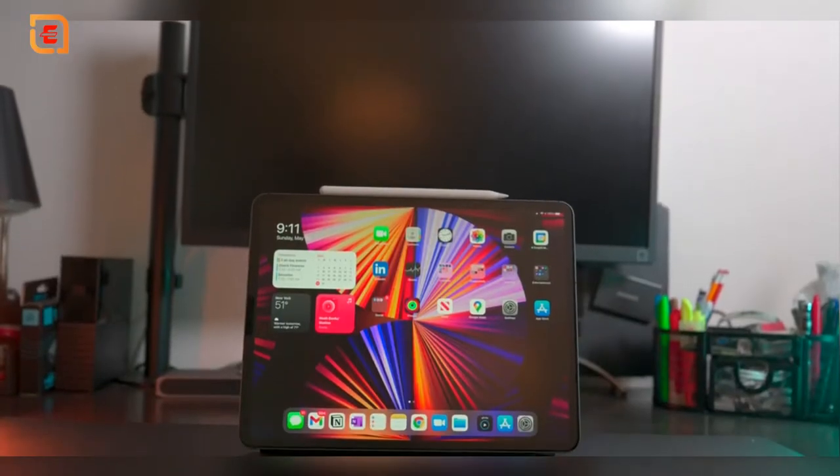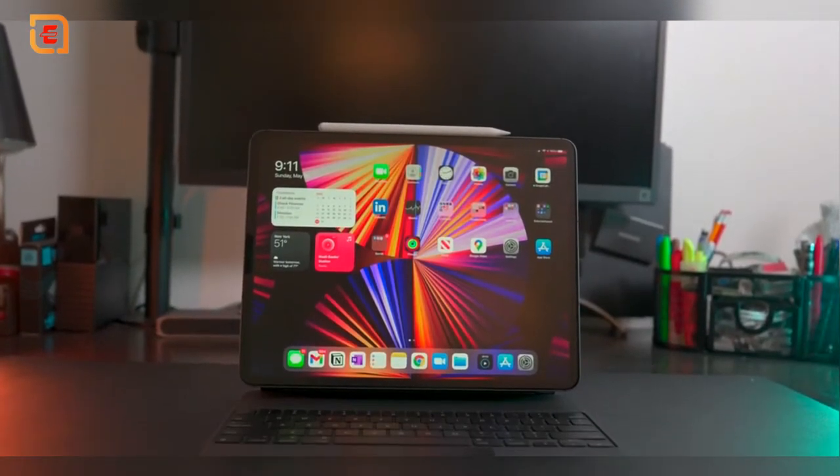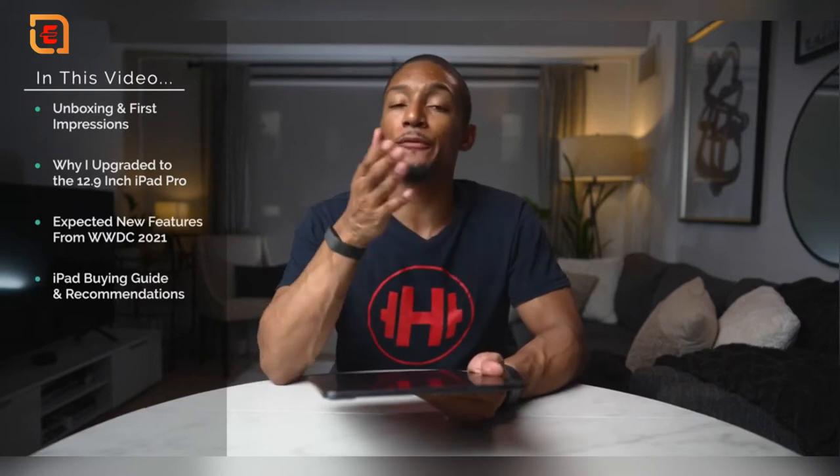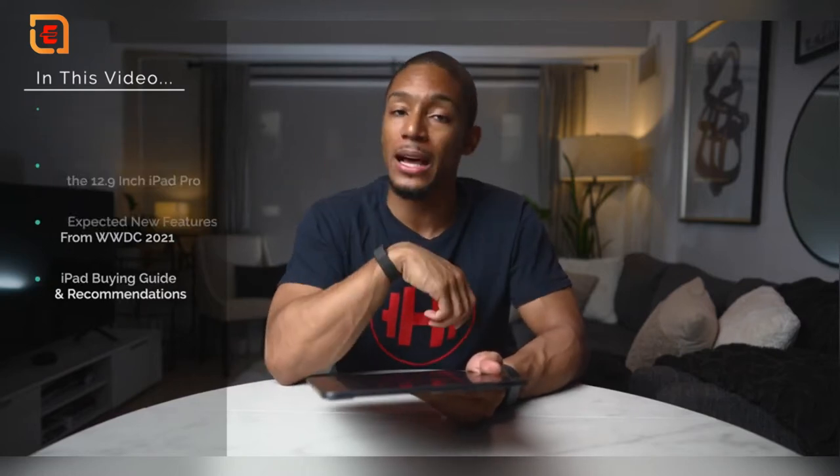Are you trying to decide if you should buy the latest 2021 12.9 inch iPad Pro? I recently made the switch from my old 11 inch from last year, but did I make a mistake by going to the larger size and upgrading this year? After the latest WWDC, I'm a little worried. In this video I wanted to share my first impressions, why I decided to go with the larger version, what I was expecting with future updates, and my recommendations if you're choosing between different iPad options. What is up everybody, it's your boy Noah — I make videos on the latest health and productivity tech.